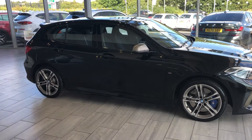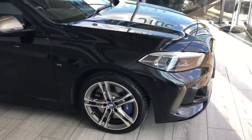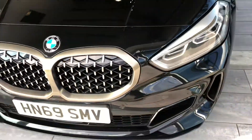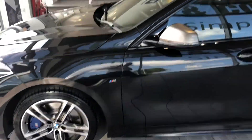We have an amazing BMW 135 for you. This 20/69 plate has done just under 13,000 miles and is in beautiful, as-new condition. It has front and rear parking sensors and 302 horsepower, so it's a great, comfortable drive.